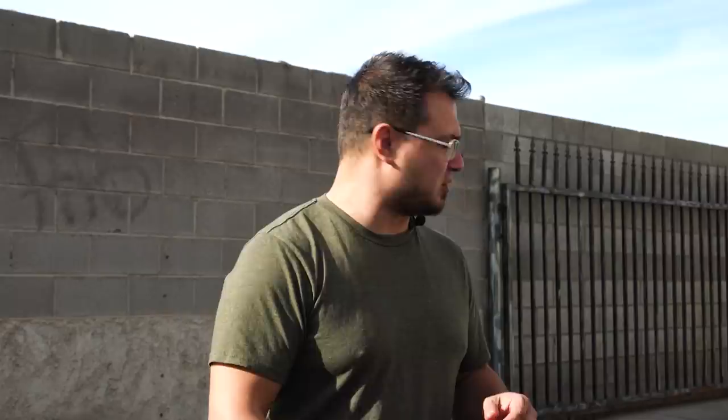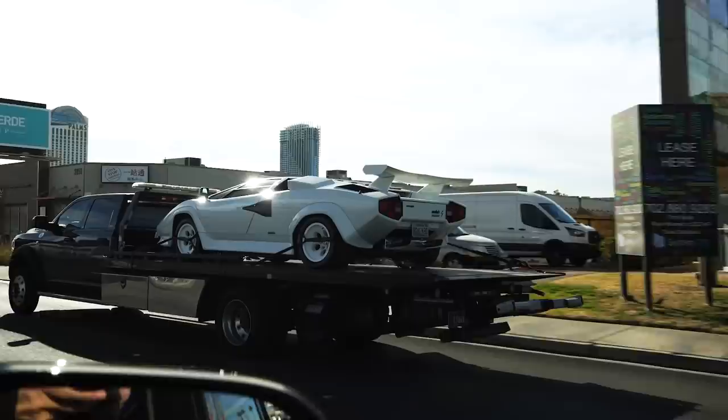Spoiler alert — the black one is still in there. We're going to drop this white one off and come back to see the black one, because I want you guys to see it in the sunlight. The black one's my favorite — I can't wait to have that car in my garage ready to drive at any moment.